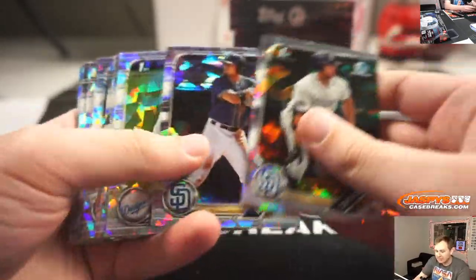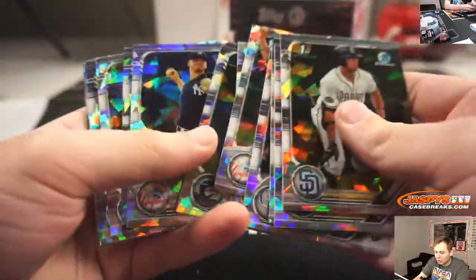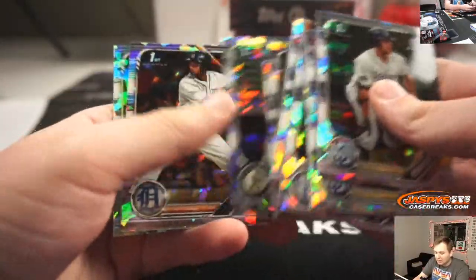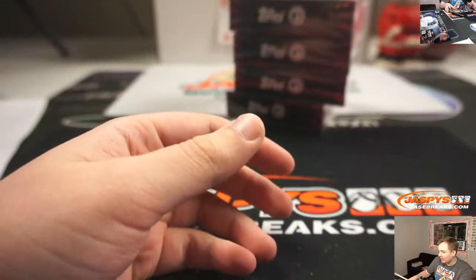A lot of people use PSA for stuff that's non-autographed — like Topps Chrome or Bowman Chrome Prospects that are not autographed. Or if Beckett grades the autograph and PSA doesn't.